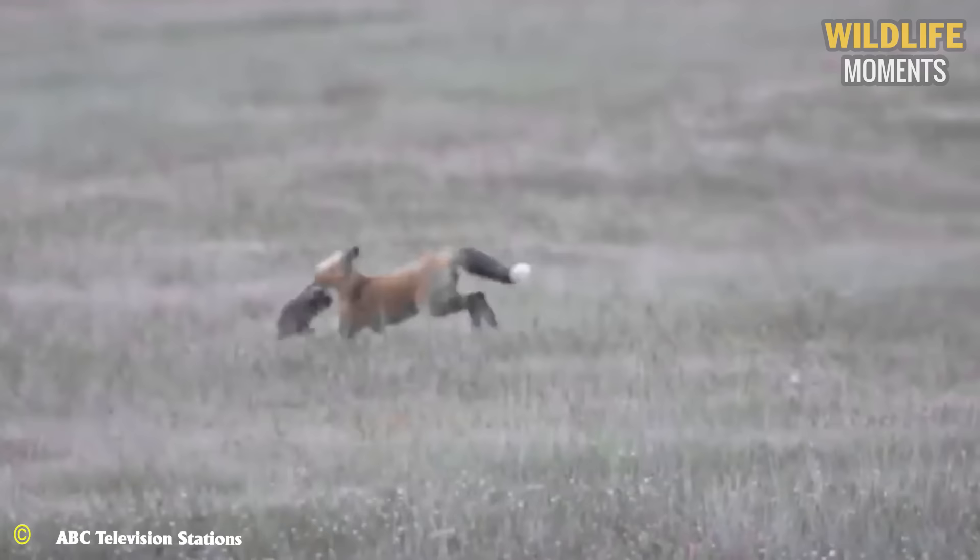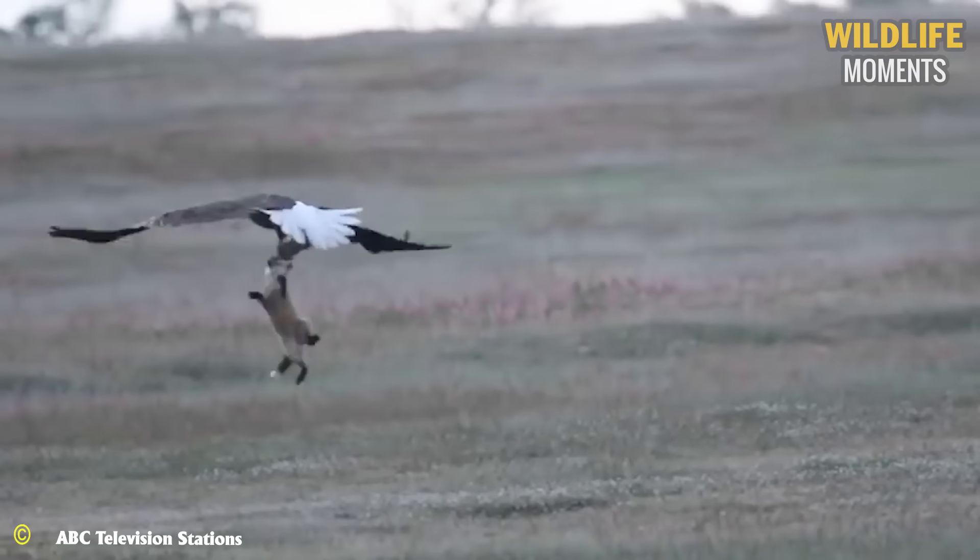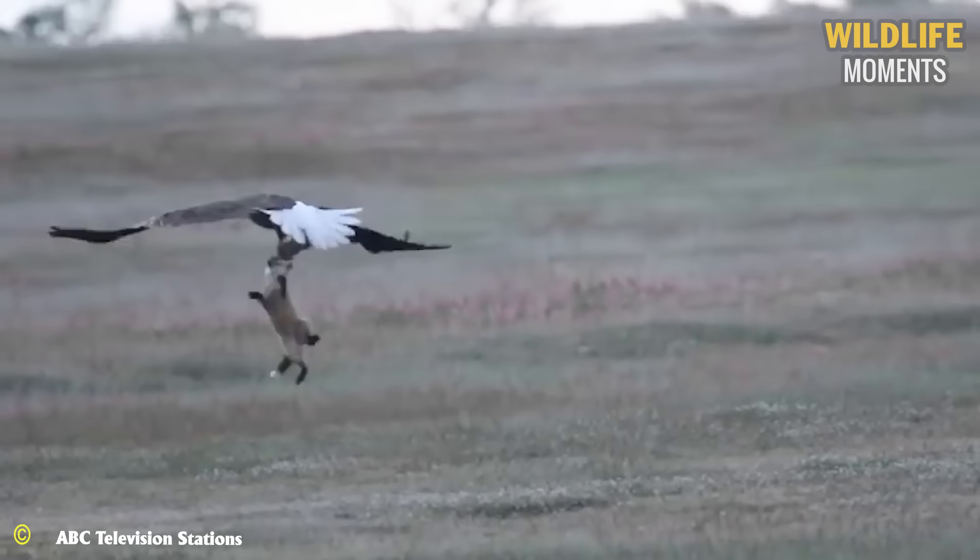In another eagle attack, the diving speed of an eagle reaches up to 320 kilometers per hour — enough to catch a prey of choice. But luckily for the fox, it remained unharmed.